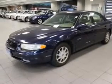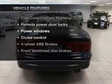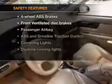Anti-lock brakes help you bring your vehicle to a safe stop. Plus enjoy these notable features that are included in this vehicle: air conditioning, power door locks, power windows, power steering, cruise control, power mirrors, an AM-FM stereo with a CD player, and an adjustable tilt steering wheel.